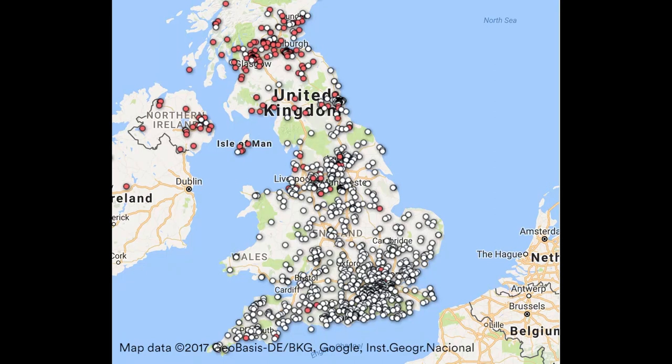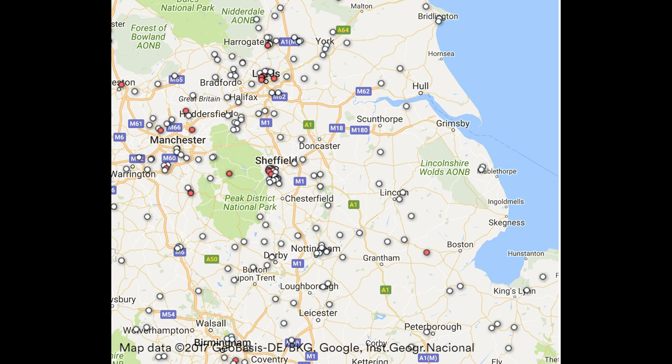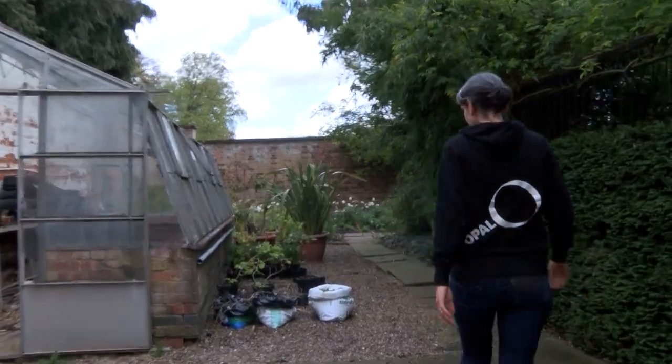We don't have very many records in the Midlands of England at all for these, and we don't know if that's because no one's been looking or because they aren't here yet. So what we really want people to do is to just spend 10 minutes in their garden or a local park and really look for them — see if they can find them.